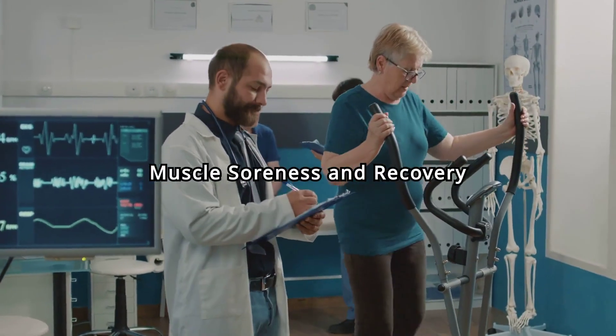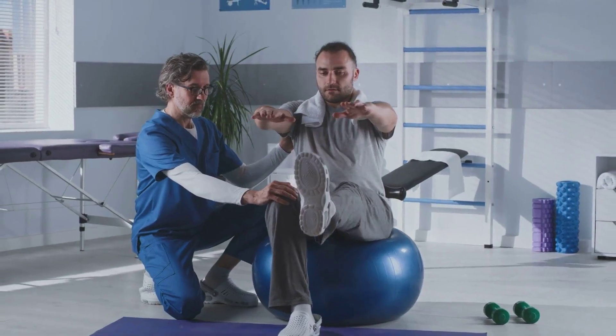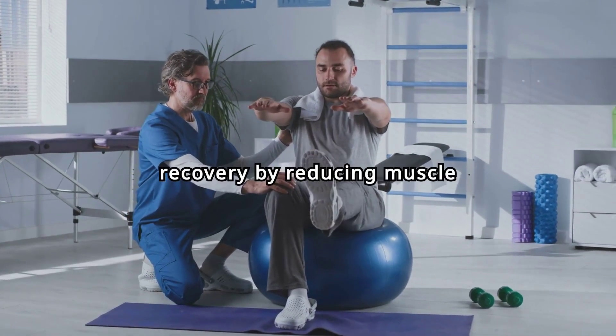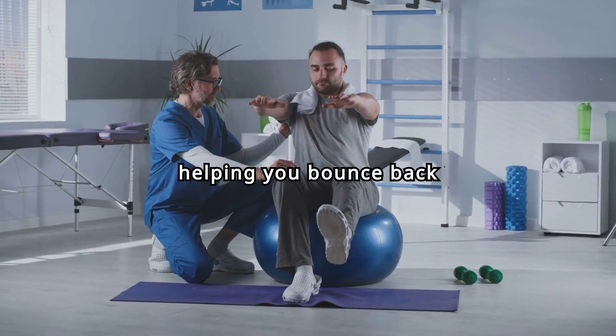Reduced Muscle Soreness and Recovery Time: Say goodbye to post-workout soreness. L-citrulline aids in faster recovery by reducing muscle fatigue and soreness, helping you bounce back quicker and train harder.